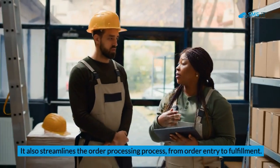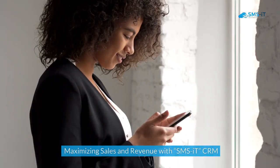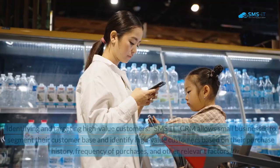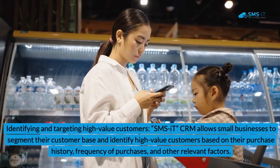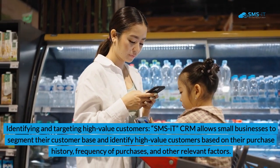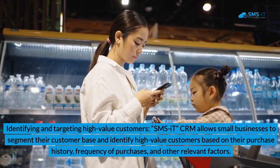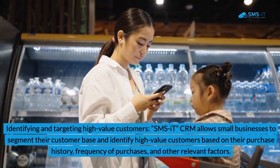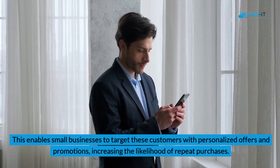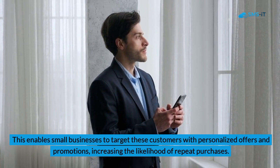SMSIT CRM also streamlines the order processing process, from order entry to fulfillment. Maximizing Sales and Revenue with SMSIT CRM. 1. Identifying and Targeting High-Value Customers. SMSIT CRM allows small businesses to segment their customer base and identify high-value customers based on their purchase history, frequency of purchases, and other relevant factors. This enables small businesses to target these customers with personalized offers and promotions, increasing the likelihood of repeat purchases.